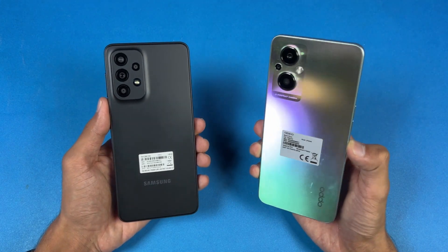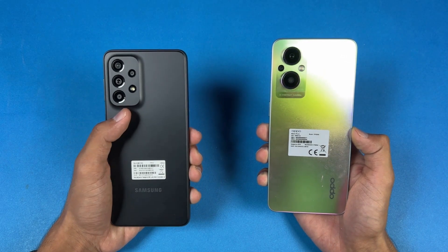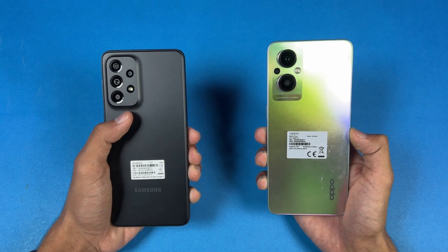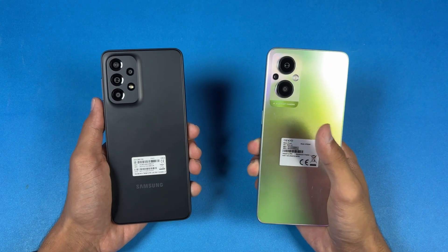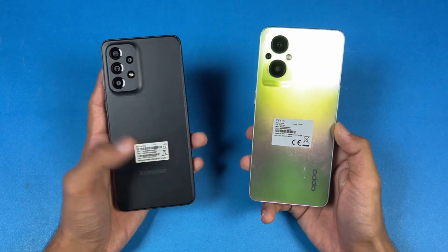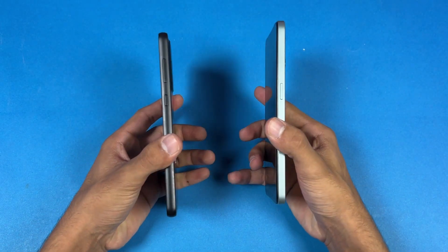We have a 64MP main camera vs a 48MP with optical image stabilization. We also have a 5MP ultrawide with a 2MP macro and a 2MP depth sensor on the Samsung, while on the Oppo we have a 2MP macro and a 2MP depth sensor. The back on the Oppo is made of glass, while on the Samsung we have a plastic back, and the frame on both phones is made of plastic.